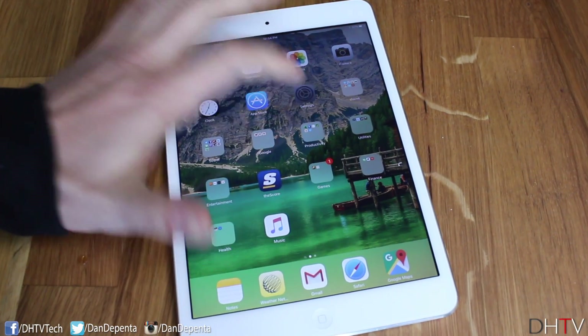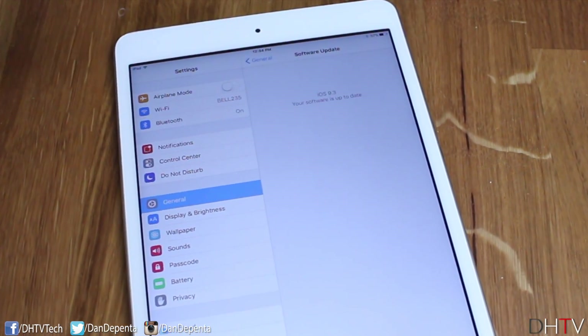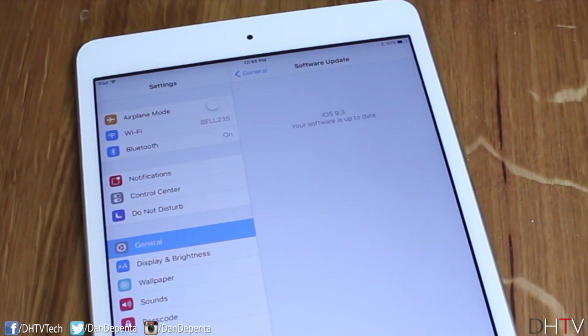Just to show you I do have iOS 9.3 — we'll open up the Settings application and tap on Software Update. You can see it says iOS 9.3, your software is up to date.